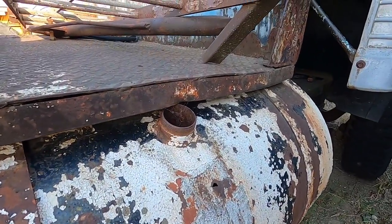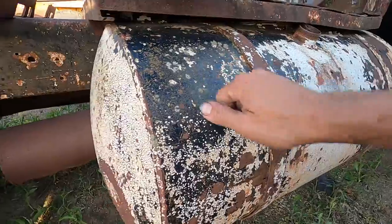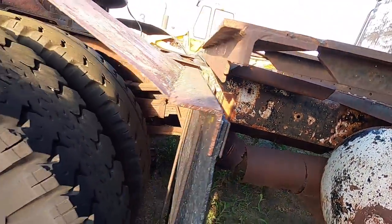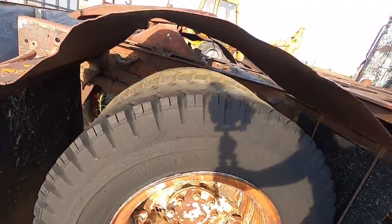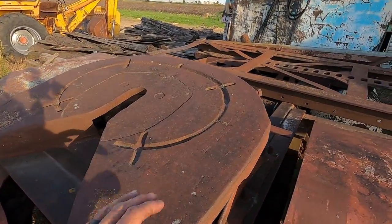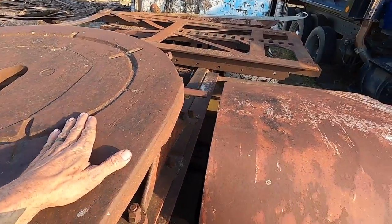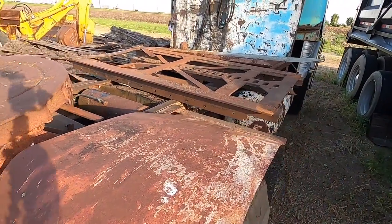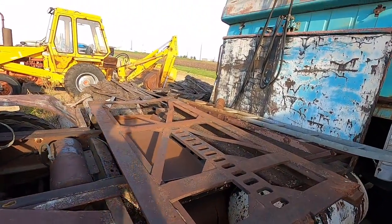A little bit of rust action, steel tanks. It's rough. I think that's part of what I love about it though, you know. It's just baked in the sun. I love it.